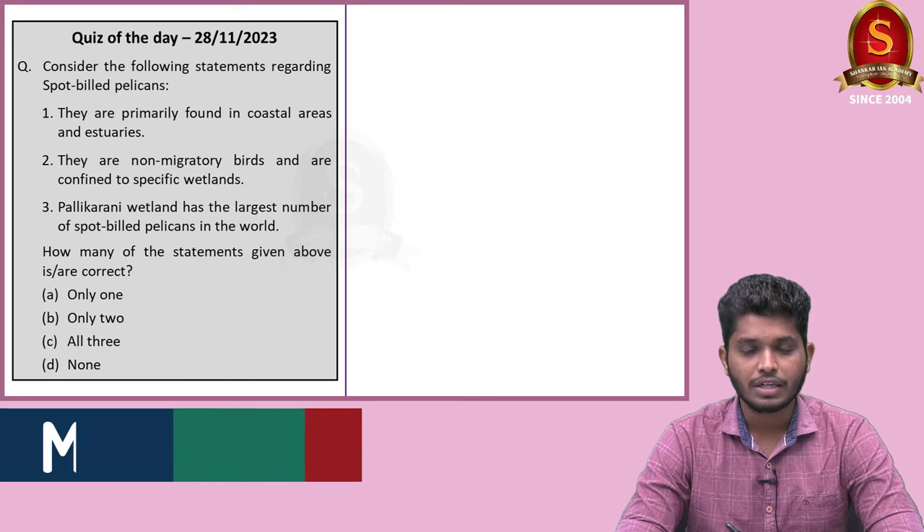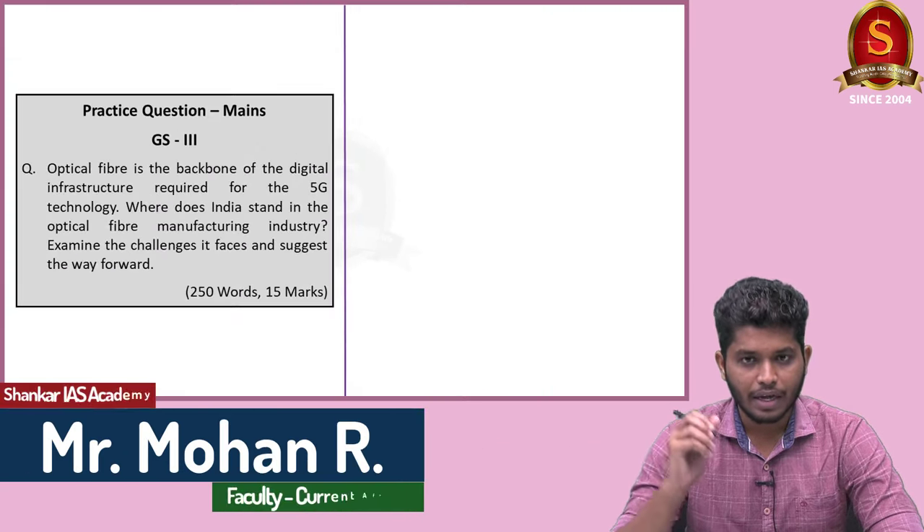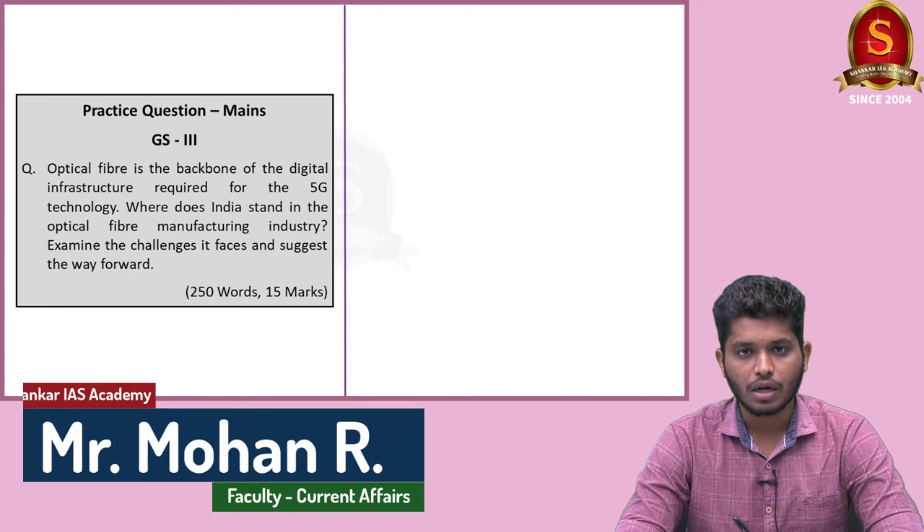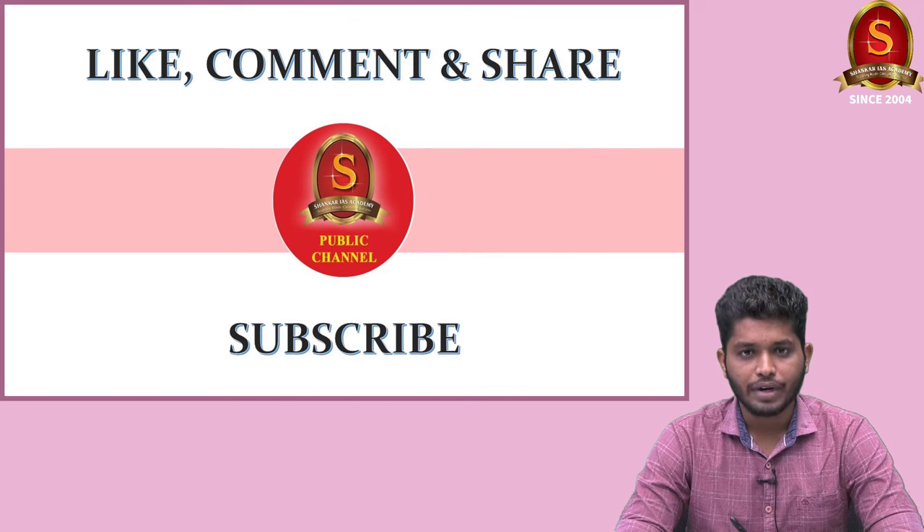This quiz question will be posted in the community section — try to answer it. A mains question is also displayed here for you to practice — write your answer and post it in the comment section. If you found our video to be useful, do like, comment and share it with your friends, and don't forget to subscribe to the Shankaraya's Academy YouTube channel. Thank you for listening.